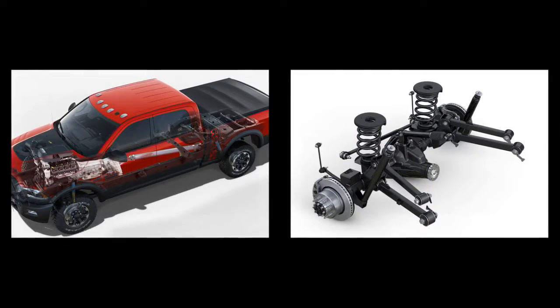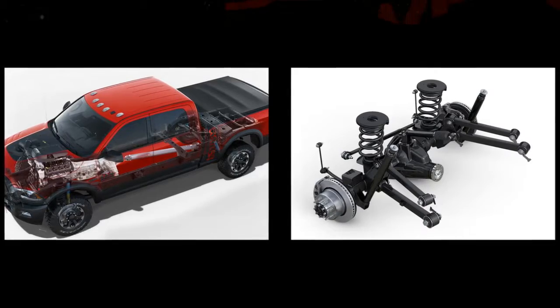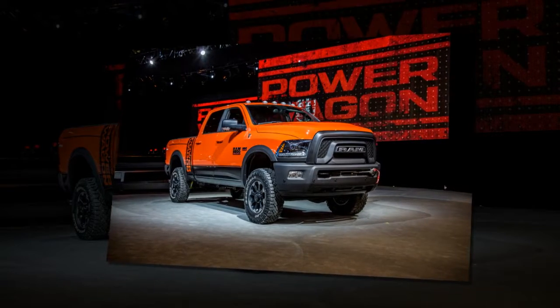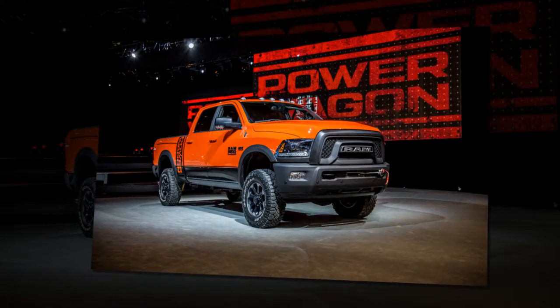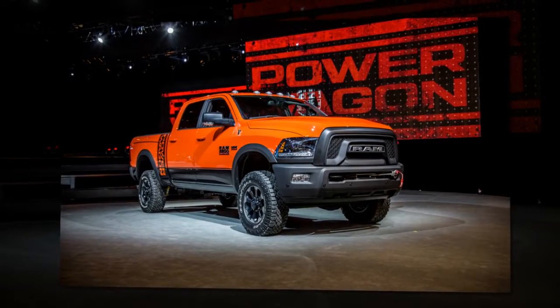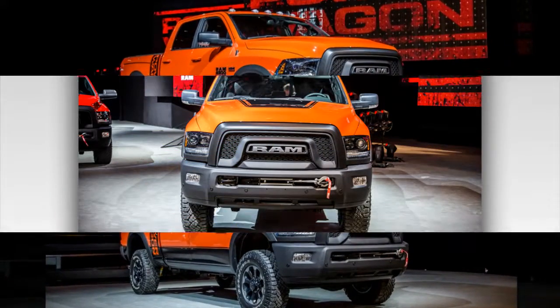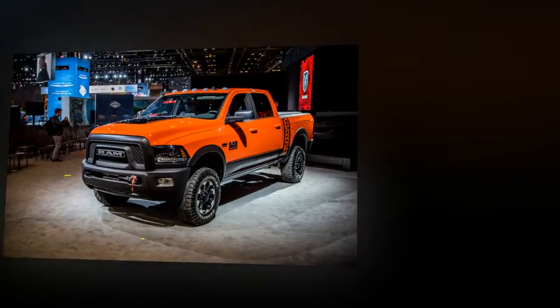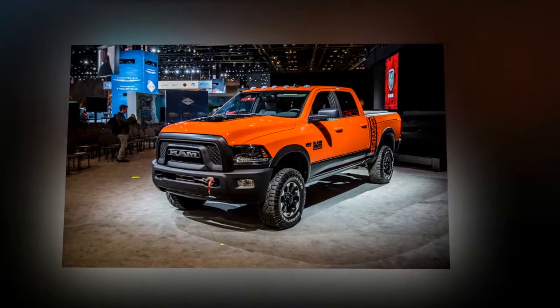Additional touches include a large Ram logo and Power Wagon decal on the tailgate, plus black bezels for the tail lamps. The front and rear bumpers get the powder coat treatment, and just as with the previous Power Wagon, a 12,000-pound winch sits poised for action behind the front bumper. New for 2017 are 17-inch forged aluminum wheels with matte black centers, wrapped with 33-inch Goodyear Wrangler Duratrack tires.